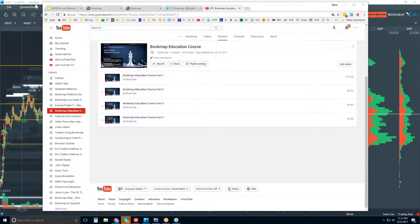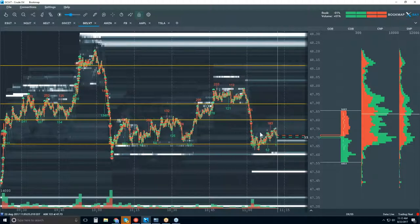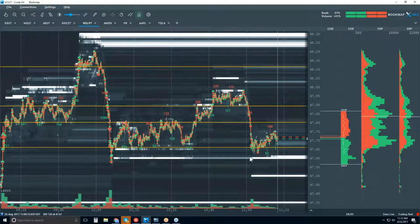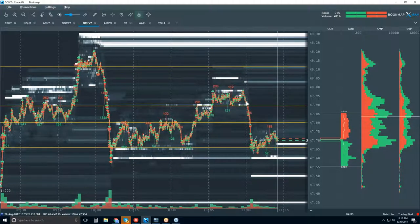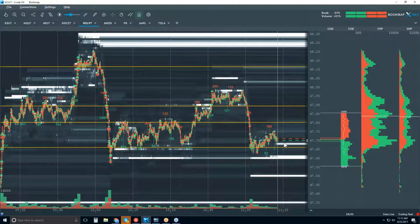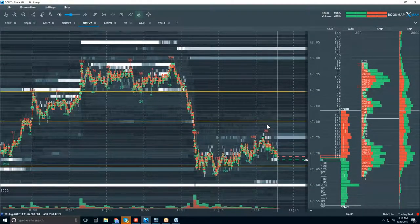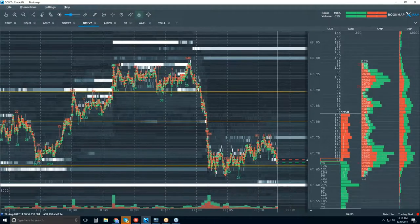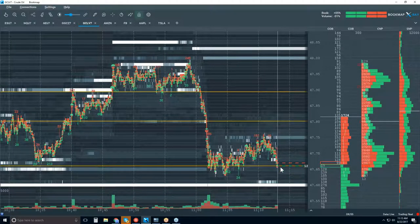Why I was anticipating buyers to show up down here — we're going to find responsive buyers. Also, anyone who sold the breakdown is going to take some profits down here. I'm still looking for a retest to 47.80 for a number of different reasons. We haven't gone up there yet, so sellers are in pretty strong control at the moment. We're right back down into this range and it looks like we're breaking through it now. High liquidity here — maybe the next stop, let's see if we get a test of 47.60.